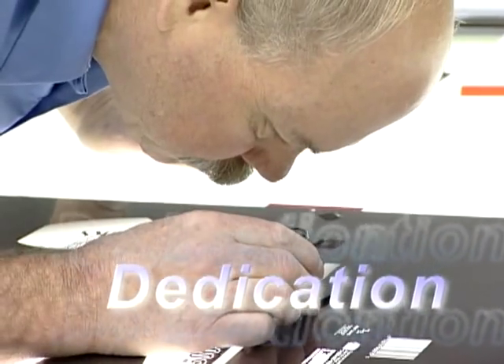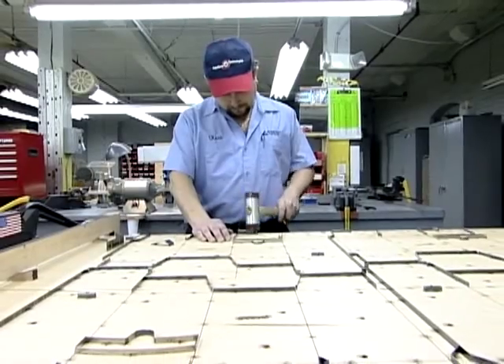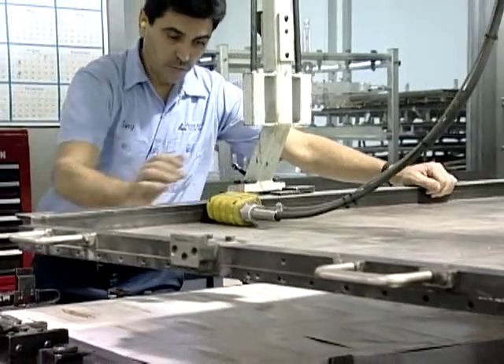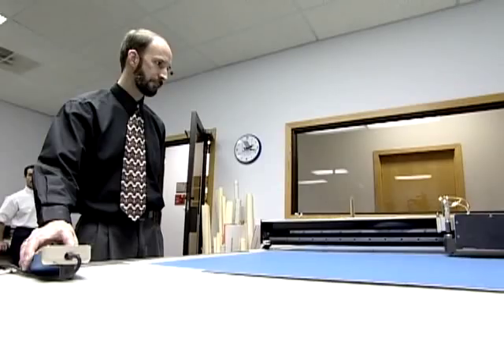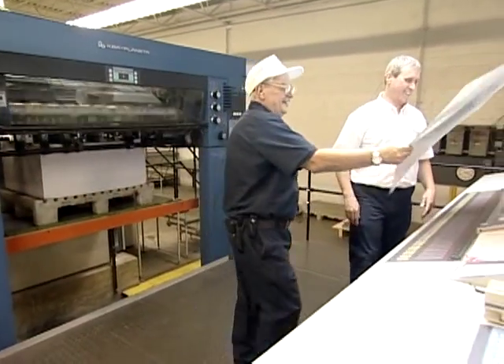Vision, dedication, dependability, and concern — the four traits of leadership. You'll find them in every AmeriCraft facility, every employee, and every job we do. Let us put them to work on your behalf.